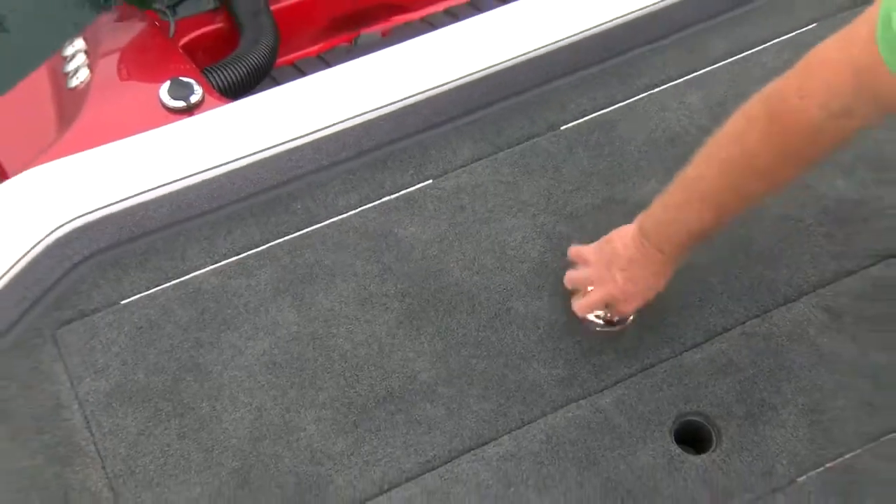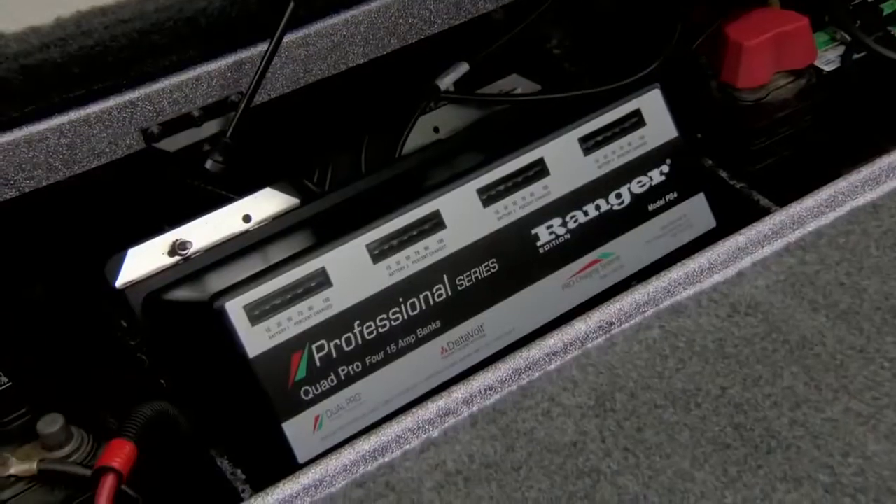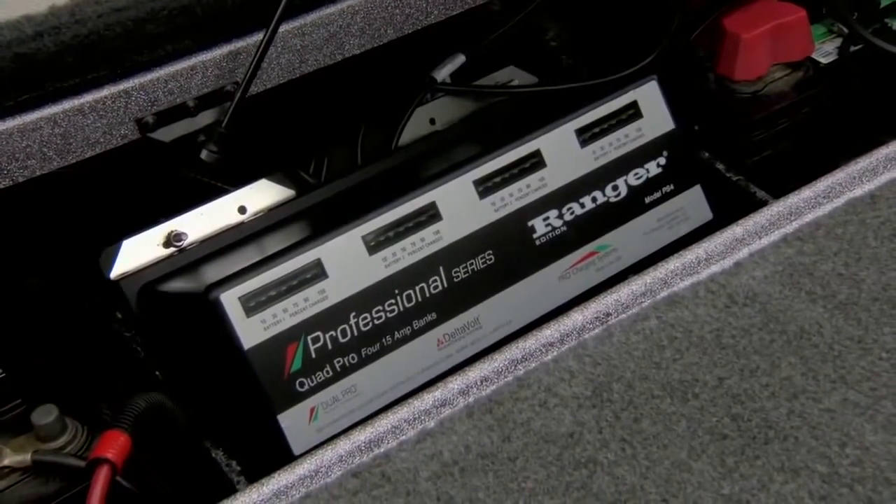The aft hatch gives you plenty of access to your starter battery, your electric charger, and all your bilge pumps. So the maintenance on this boat is easy.